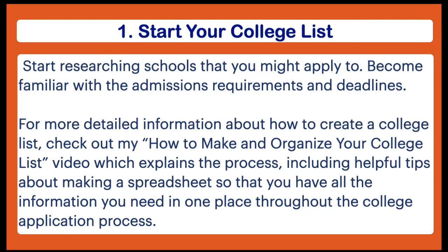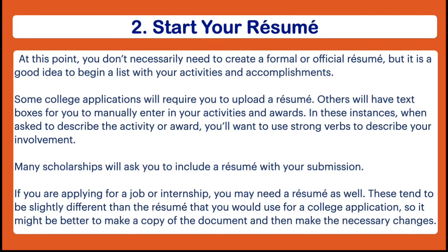The first thing you want to do is to start a college list. I've already done a video about this topic so I'm not going to go into too much detail here, but it is important to start researching the schools that you might want to apply to. You want to be very familiar with their admissions criteria and also their deadlines.